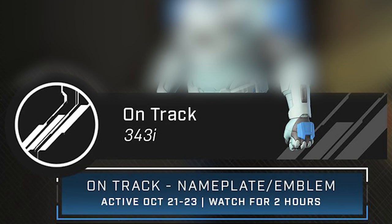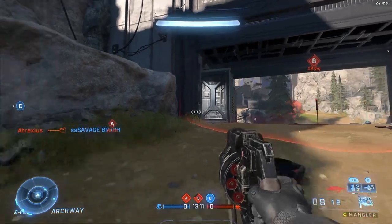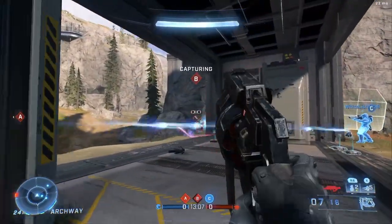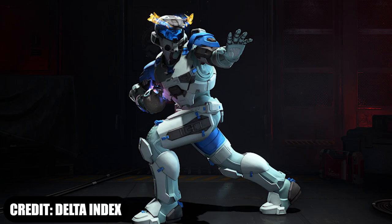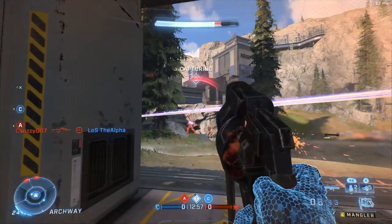Here's where it starts picking up. On October 22nd all the way up to October 23rd, you can get the On Track Mark 7 armor coating. For this coating you have to watch for two hours as well. On to the next drop, we got the Gladiator's Edge armor coating.